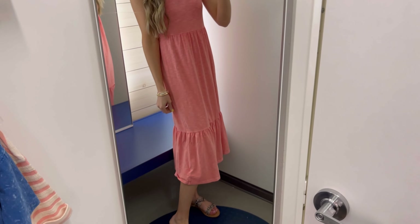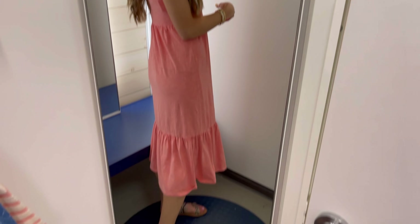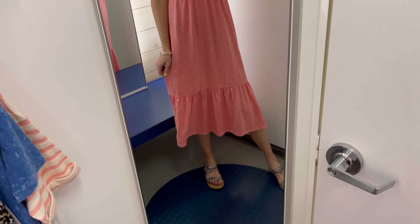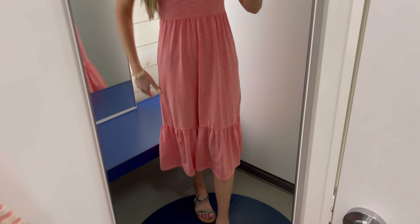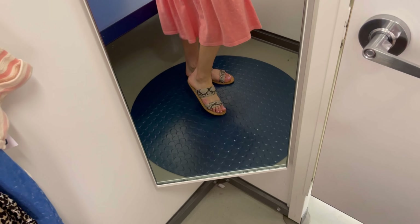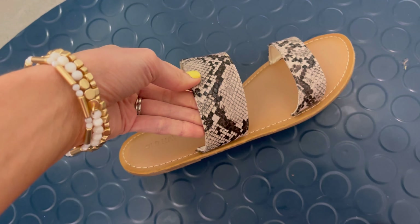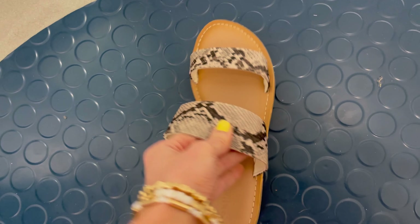This tiered midi dress is also a new arrival and comes in a few other color options. It's really soft — mostly cotton with a little spandex. You can wear it casually with sneakers or dress it up with a blazer or white denim jacket for church or work. I love this color — it always enhances your tan. I paired it with these slide sandals on sale for $12; I went with the snakeskin because it's neutral and adds a little pattern without being too much.